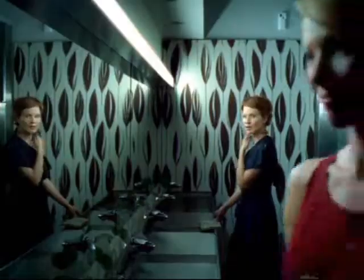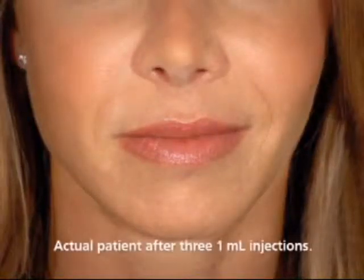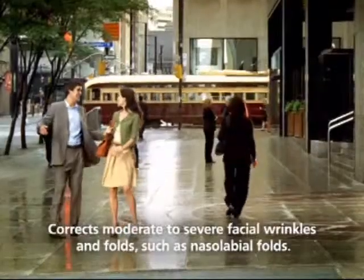Restylane is the number one selling injectable dermal filler in the world. It restores youthful volume to smooth away facial wrinkles for natural looking results. Typically, in one visit to your doctor, Restylane corrects the lines from your nose to the corners of your mouth.